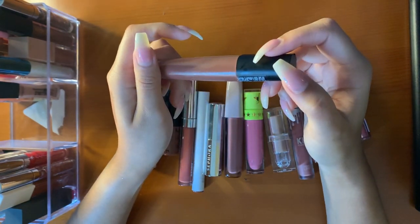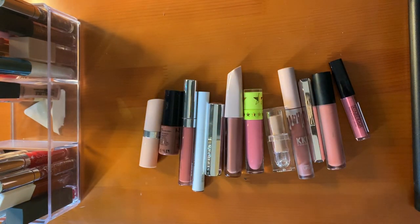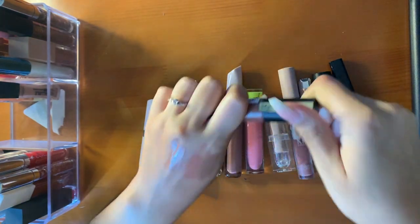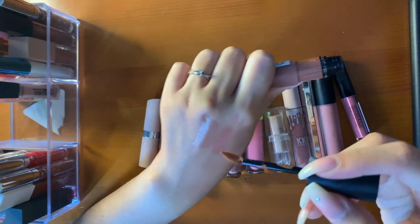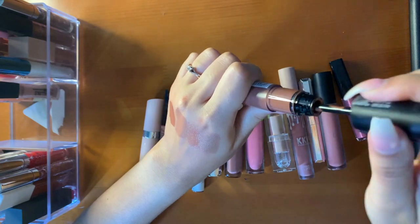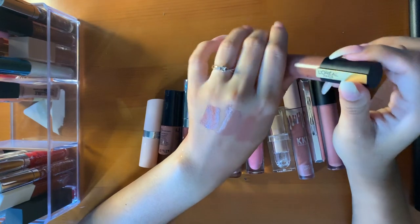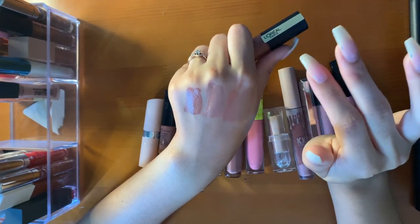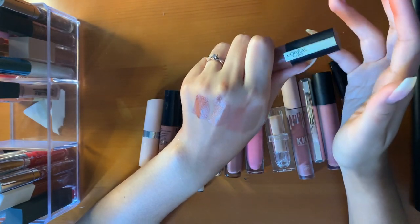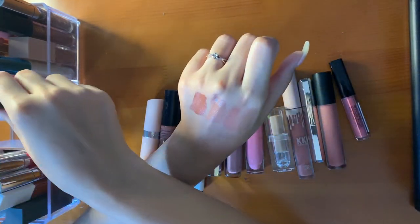These are the L'Oreal Rouge lipsticks — this is the shade I Experience. I really like this formula. These are all nude. It's like a blotted lip effect, very suede-feeling. They're not super long lasting, but they give a nice blurred effect to the lips. I really like this formula.